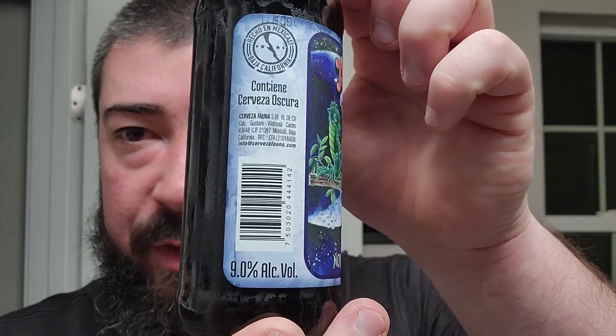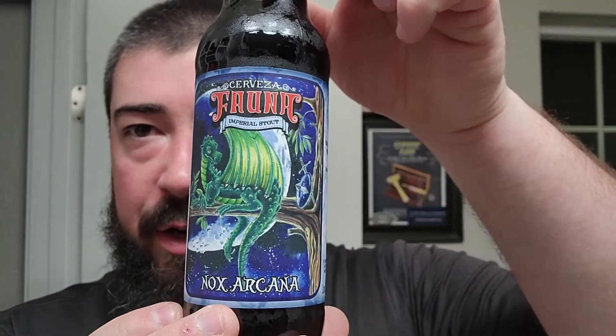Water, malt, hops, and yeast. They give us Cerveza Oscura — a dark beer. Oh, there we go. 9% ABV. They do give us that. So, an Imperial Stout out of Mexico.